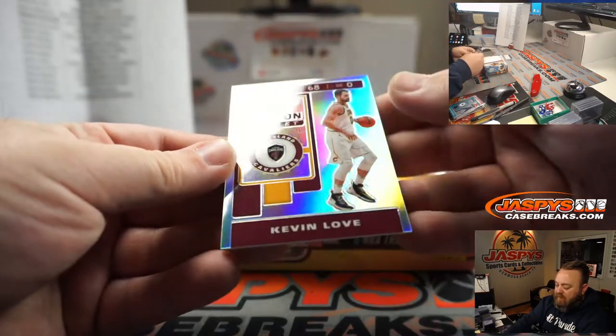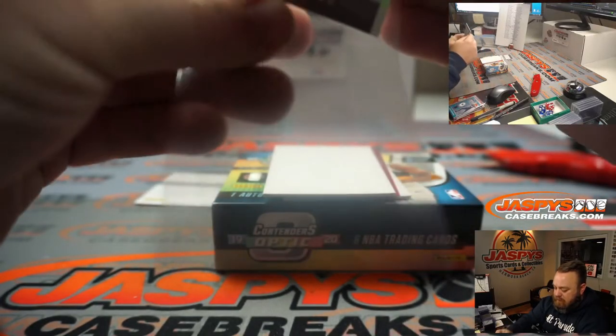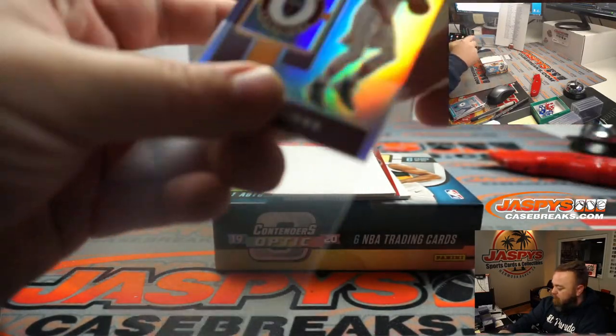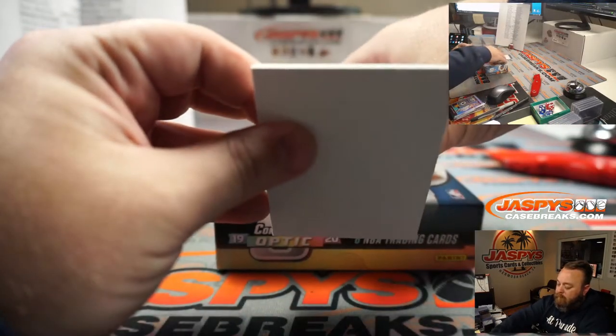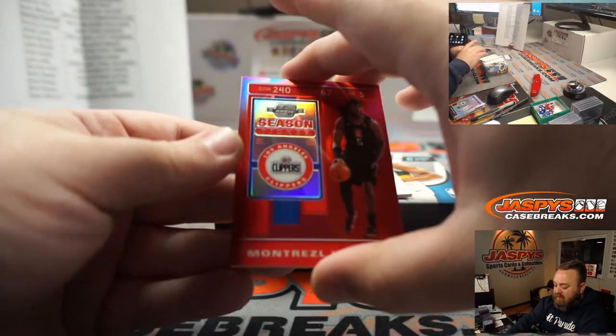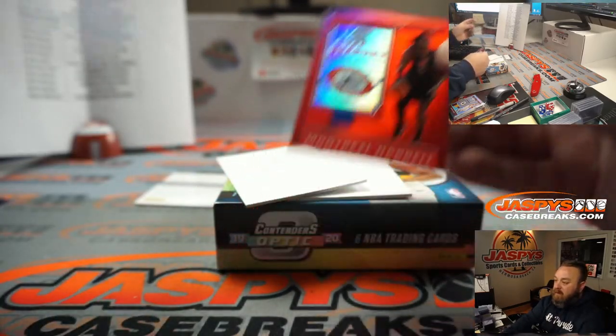Kevin Love season ticket Hollow for the Cleveland Cavaliers, going to Danny Connell. Season ticket Red, Montrezel Harrell for the Clippers, going to Oliver Soria.